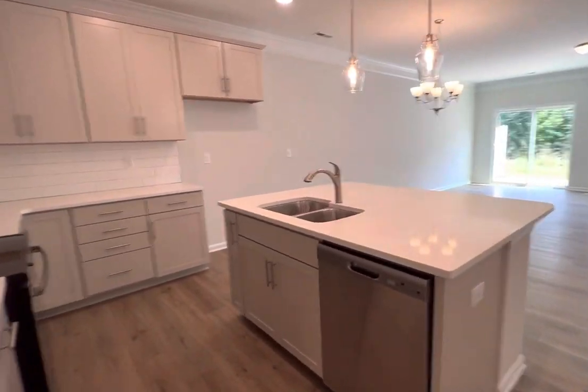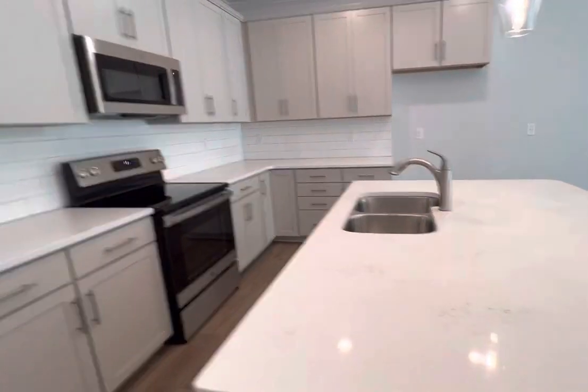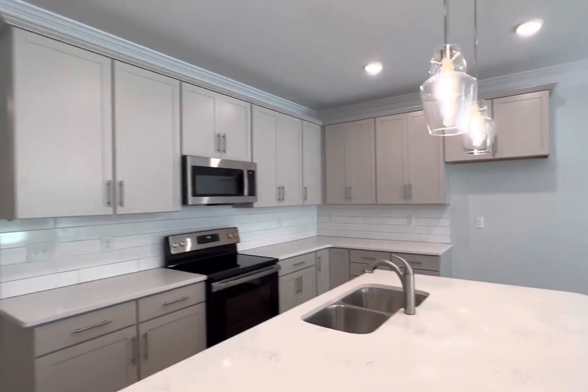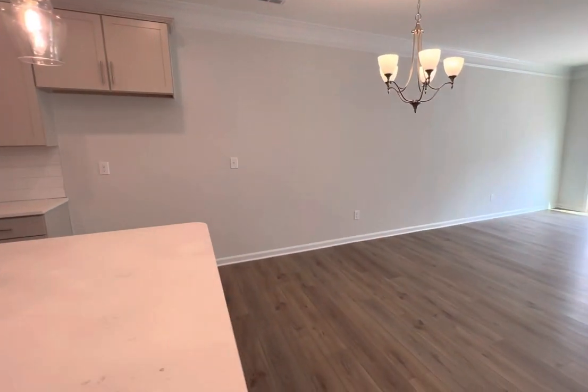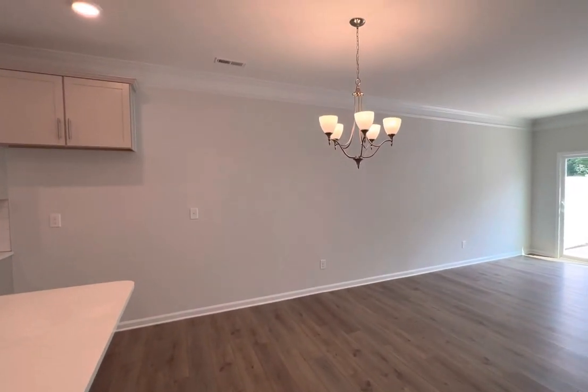And this great kitchen with quartz countertops as well. This one's actually being done with 42-inch cabinetry in the Glacier Gray. Nice large dining area looking over the living room.